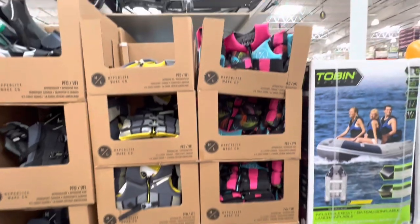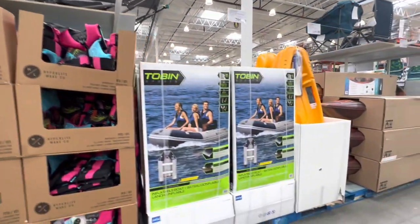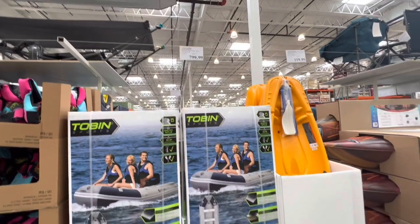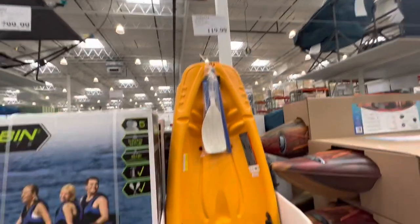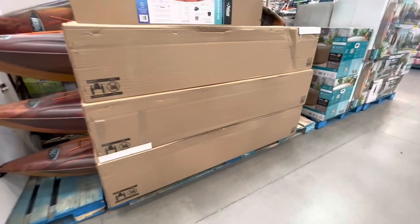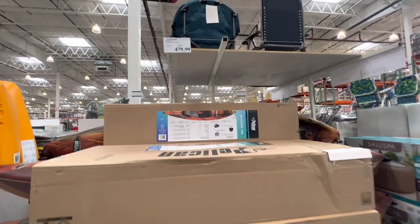They have pink and green-yellow color options for the PFDs. The boat was $800, there's a kids' kayak for $120, and Pelican is also back as every year at $479.99.